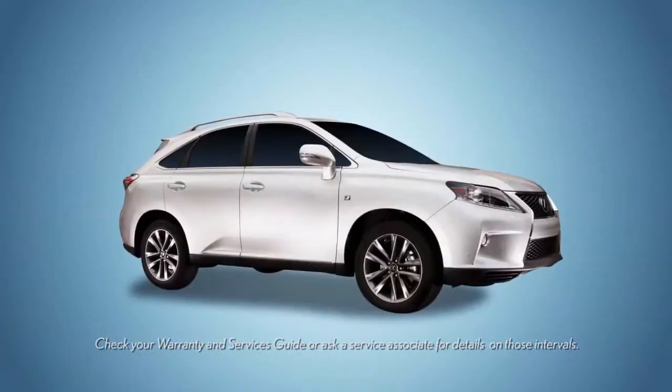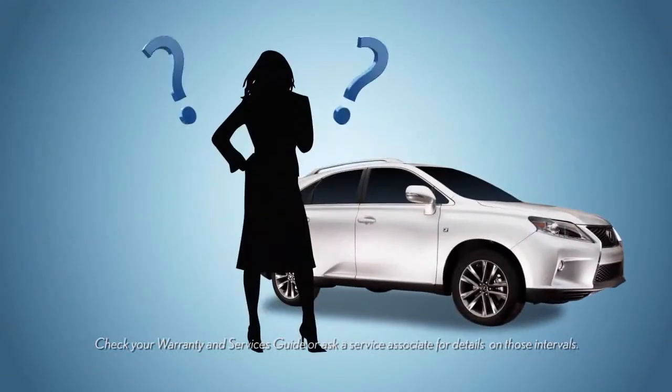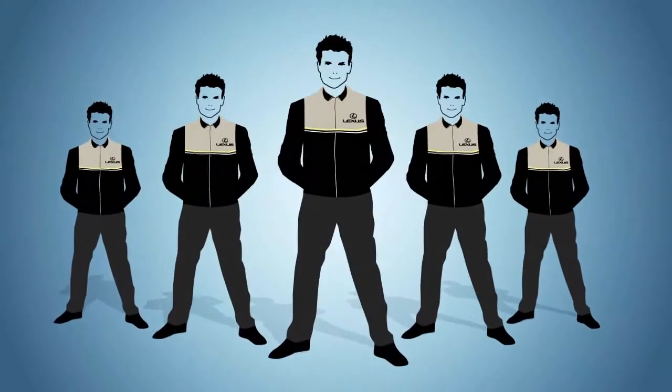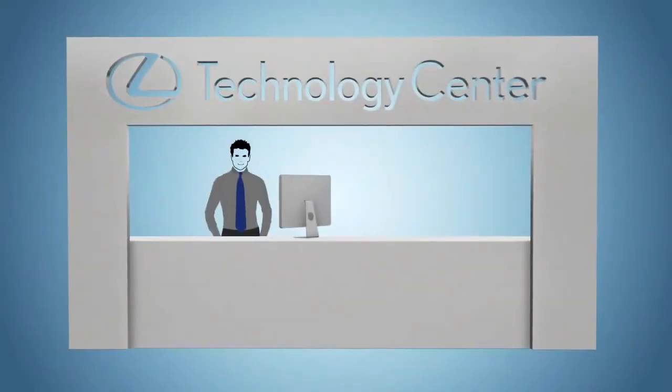And during your first scheduled maintenance, we'll gladly answer questions and help you get acquainted not just with your new Lexus, but also with our dealership and service team. You'll enjoy meeting our Lexus technology specialists.